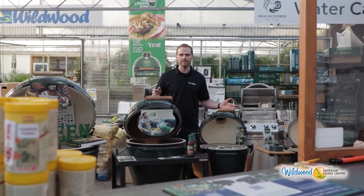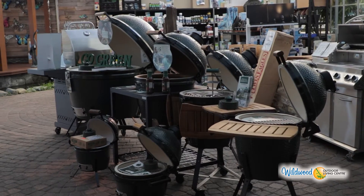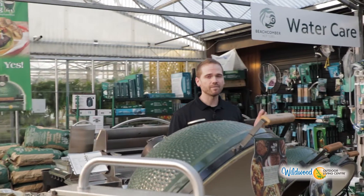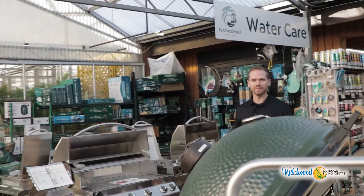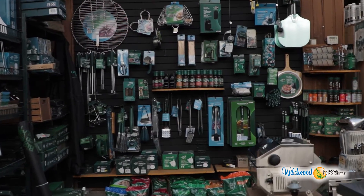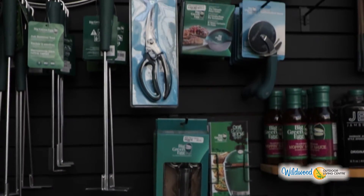When we think of outdoor living, the first thing that comes to mind is outdoor barbecuing, and here we have the Big Green Egg. It's the next level, or level up, of the barbecue experience. We have everything that you need to accessorize your barbecue experience — from spices to sauces to spatulas to gloves, we have it all.